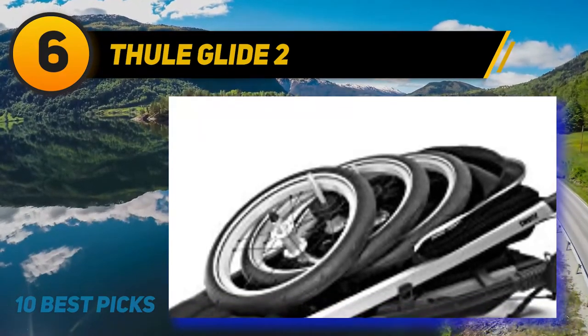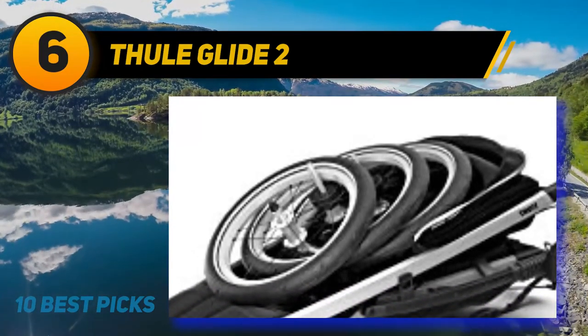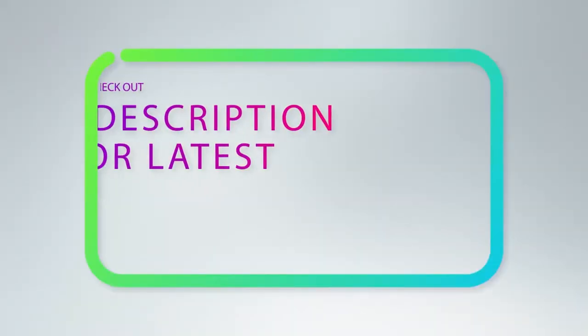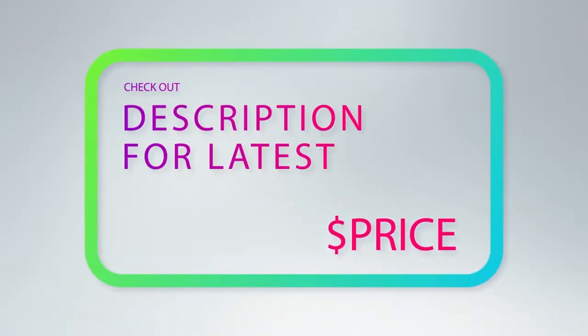The magnetic peekaboo window allows you to check on your little one without stopping. This three-wheel stroller also features a one-handed compact fold to easily store and transport. For more information and pricing, check out the product links in the description underneath the video.